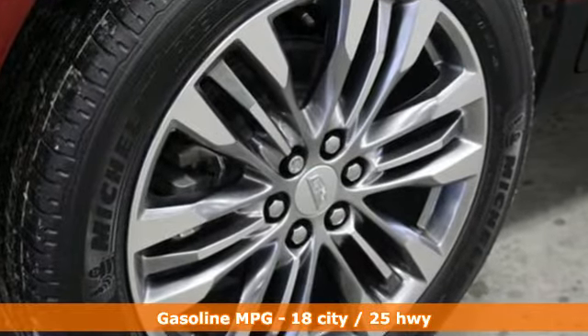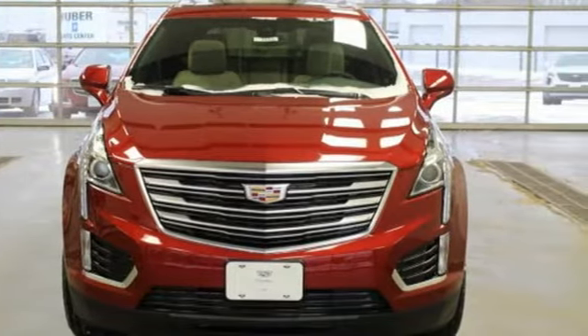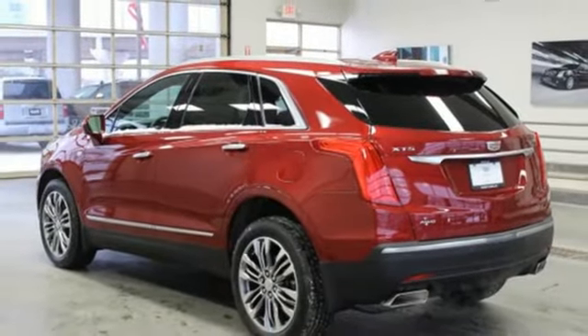Automatic transmission, gas pressurized shocks, integrated navigation system with voice activation, power heated mirrors, heated leather bucket seats, rear parking sensors.